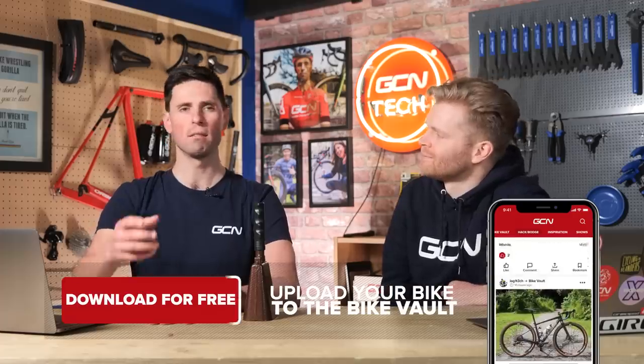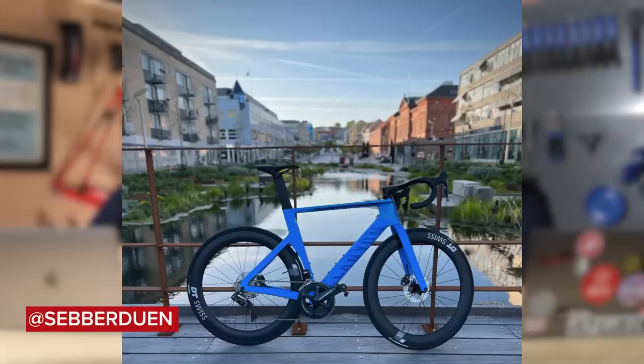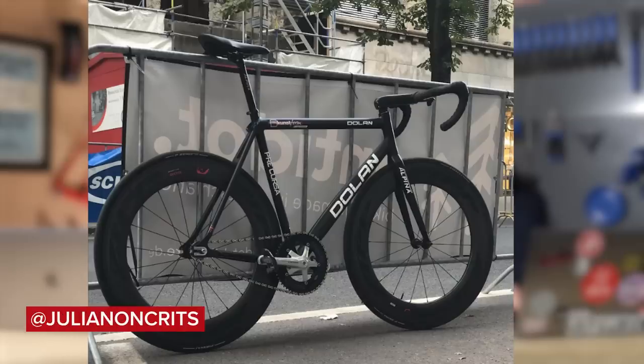It's now time for the Bike Vault — my favorite part of the show. You upload a picture of your bike on the GCN app, users vote nice or super nice, and Ollie and I make the final call. Most super-nice bike in the app last week was a Canyon Aeroad by Sebedouin — but the handlebars aren't straight, the bike's propped against the wall, the crank's off level, it's in the wrong gear, and the valves aren't right. It's all over the shop. We're going with nice. Next is Julian on Crits with his Terry Dolan Precursor track bike. Jaunty angle, cranks aligned the wrong way, valves not aligned — nice.